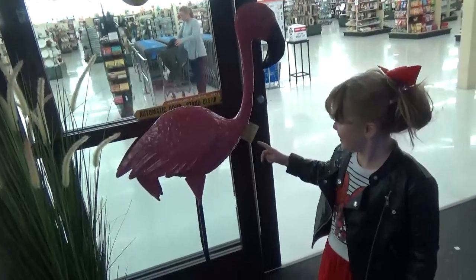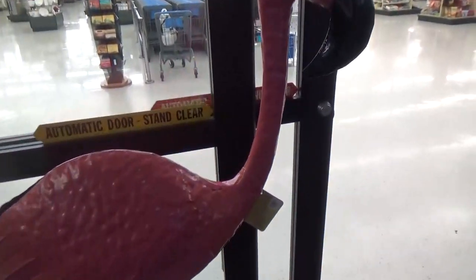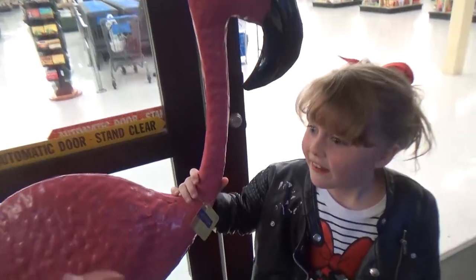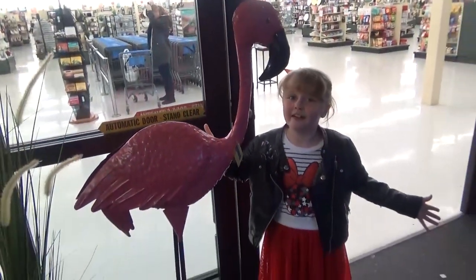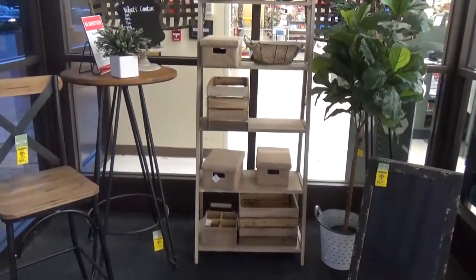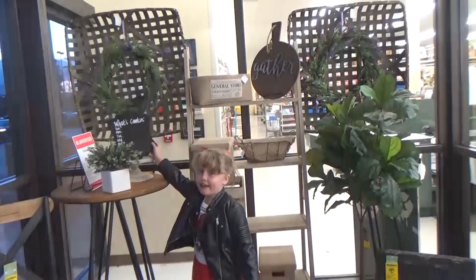We haven't even made it in the store and we already found something that we love. It's this big pink flamingo — it's even taller than me — at $79.99. But you know what I really like? I love the look of this shelf, and the baskets, and the plants. I'll just take it all, please.